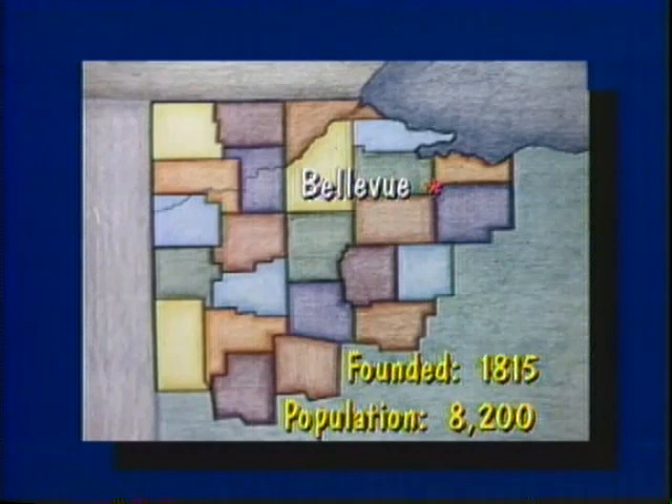Today's New Six is produced by Immaculate Conception. Our school is in Bellevue, which is 25 miles southwest of Sandusky. Bellevue has a population of 8,200 and was founded in 1815.